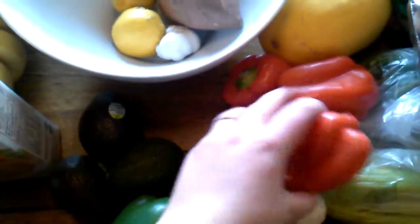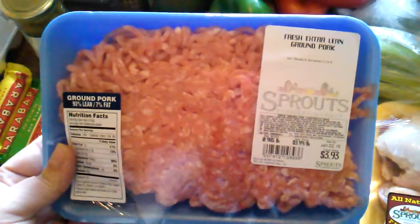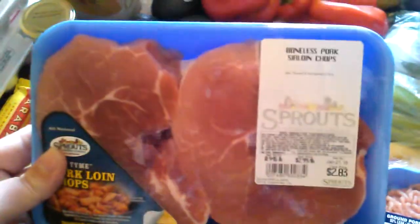I got three green peppers and three red peppers — that's for stir fry tonight — along with garlic and onion. This is some ground pork and it's for breakfast sausage.